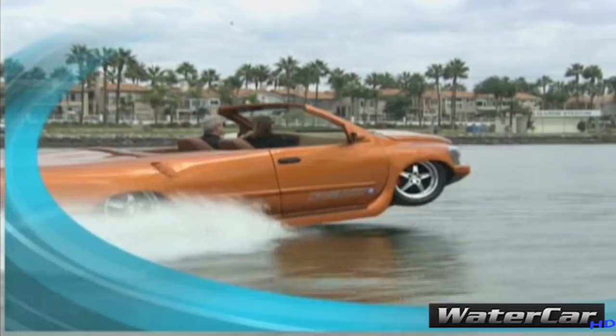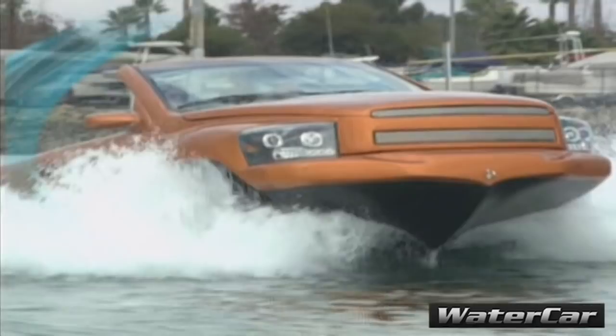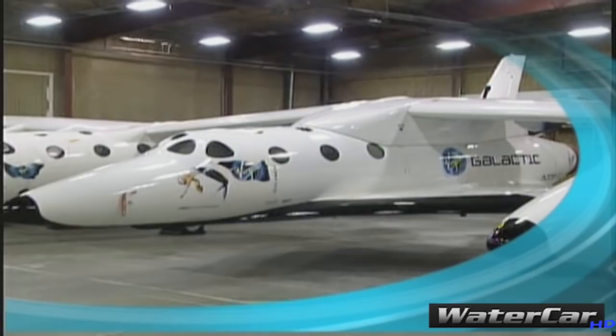On the show today we're cruising along with the world's fastest amphibious vehicle — one eye-catching way of taking to the waves. Later, we'll talk with Sir Richard Branson as he unveils SpaceShip 2, his new rocket plane that will take passengers into space. But first, is there someone on your holiday shopping list who has it all? Well, we're pretty sure they're not going to have one of these.